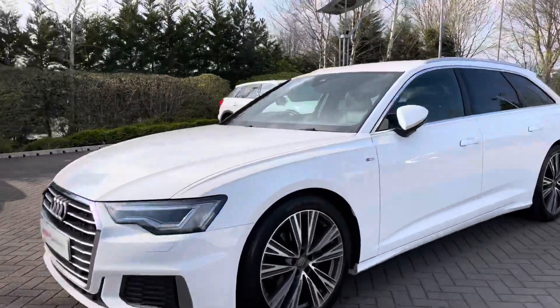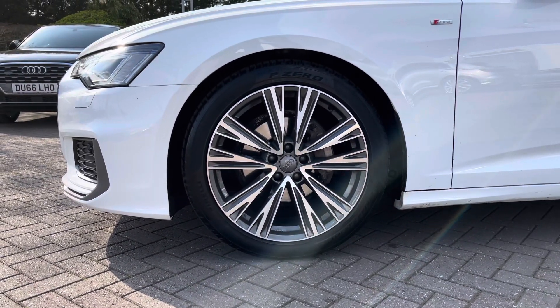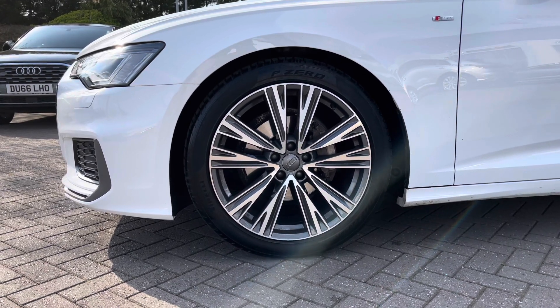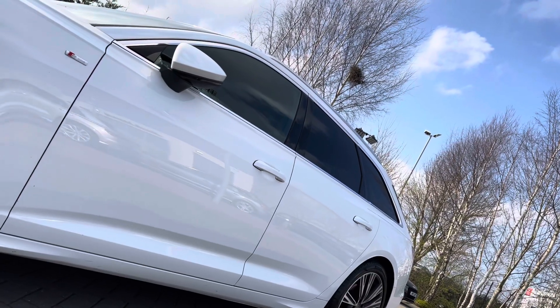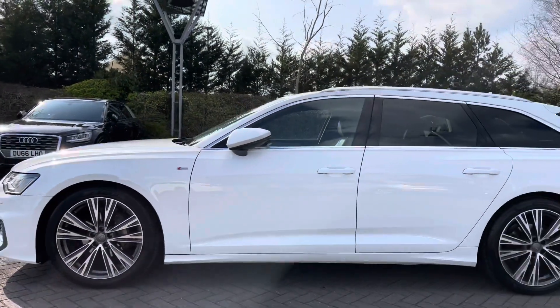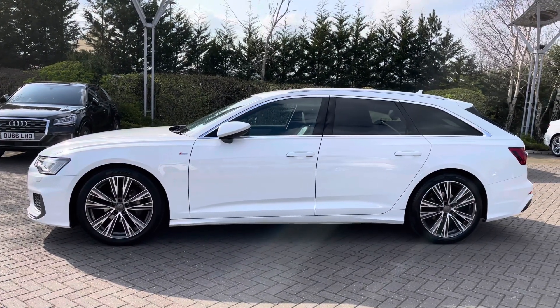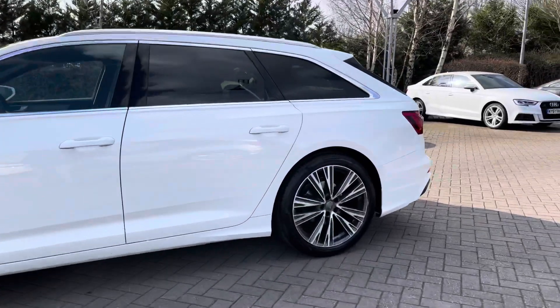Coming down the side of the vehicle we have this car's 20-inch 5 V-spoke design alloy wheels giving a really nice sporty look from the car's side profile. We can also see the S-Line badges signifying the car's trim level, and the continuation of the chrome styling cues with chrome trim around the windows and chrome roof rails to the top. The rear windows have also been fitted with privacy glass for extra privacy to the rear of the vehicle.